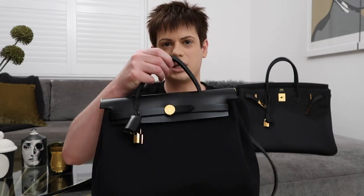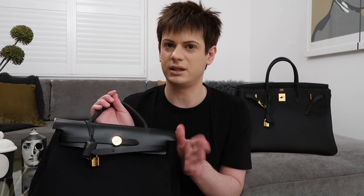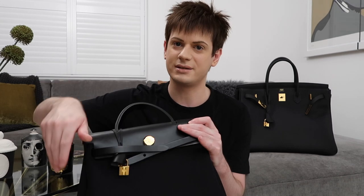A lot of people worry about the closure on the Herbag, so I thought I'd talk about that because it's a big concern. It does have these little sangle-type things you have to open to get into the bag, and then you pull this bit open and open that bit. It is kind of a faff to get into the bag.